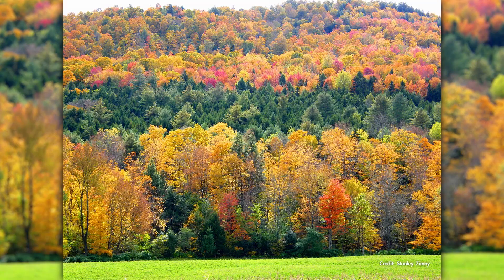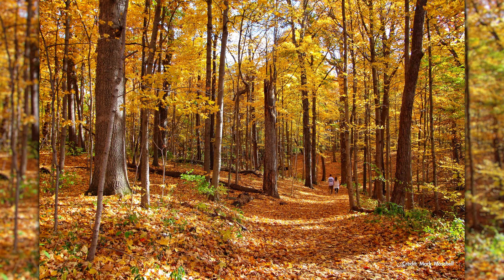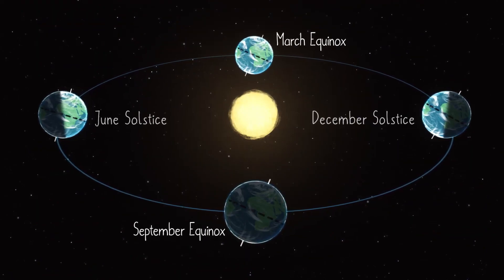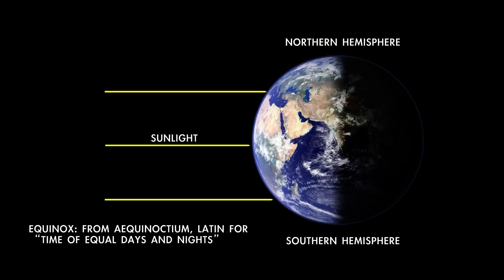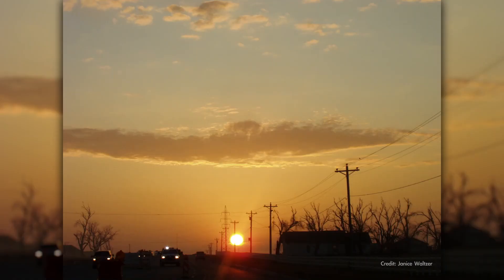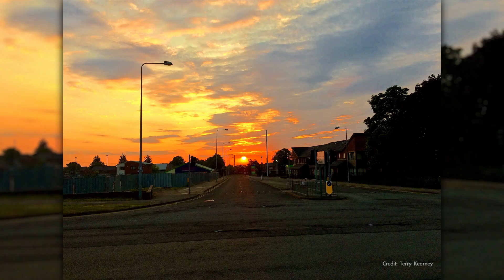September 23rd brings the September equinox, which marks the start of fall in the northern hemisphere, and the start of spring in the southern hemisphere. The equinoxes occur twice per year when Earth's tilt with respect to the Sun is the same for both hemispheres. Both north and south receive the same amount of sunlight, and day and night are, briefly, of nearly equal length. And get this — if you take note of exactly where the Sun appears to rise and set on the equinoxes, those points mark the locations of due east and due west respectively.